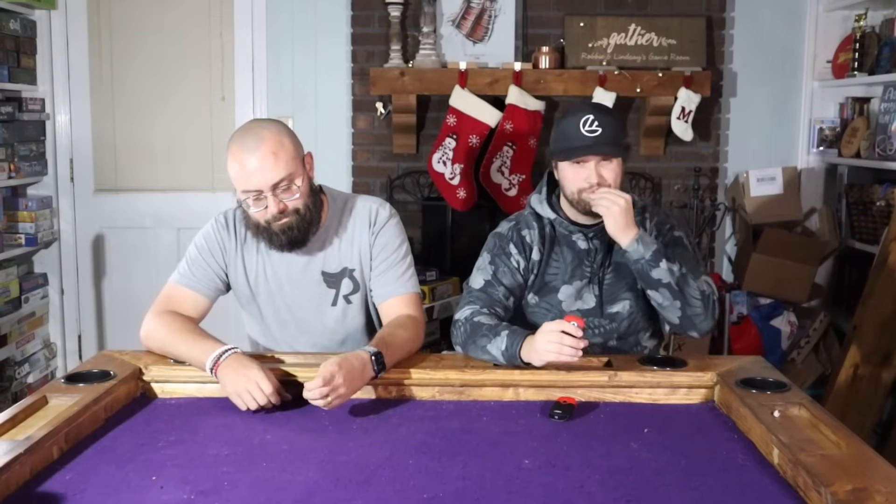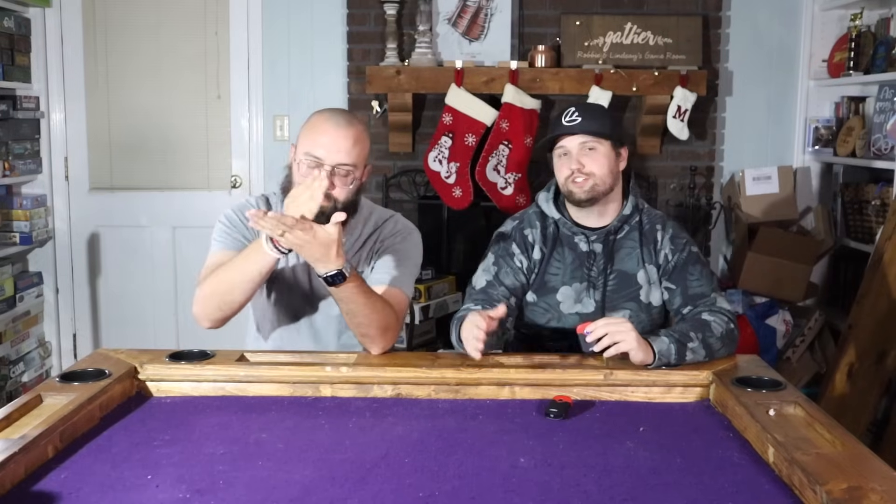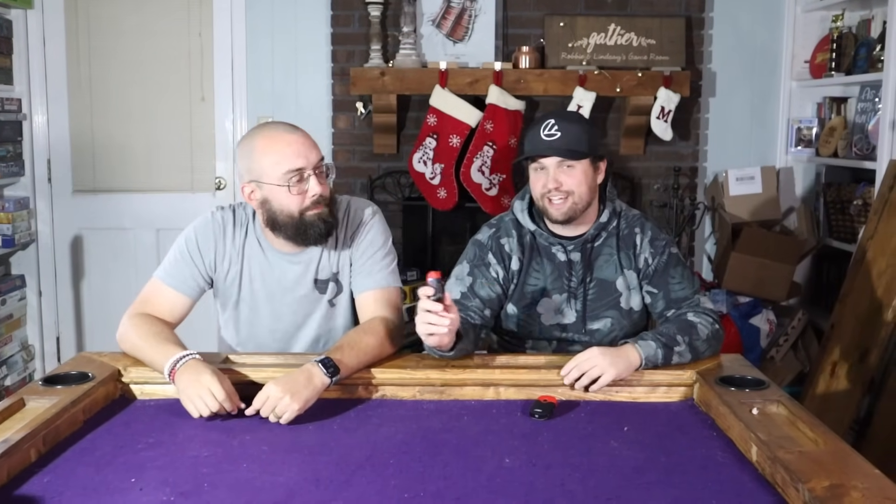Welcome back to Swanky Disc Golf — it is Disc Miss! Today we are talking the best disc at every single speed, featuring Robbie Crawford. Me and him are going to count down our favorite discs in each category, so of course this is subjective — be sure to let us know what your favorite is down below. My list only goes up to 12 speeds.